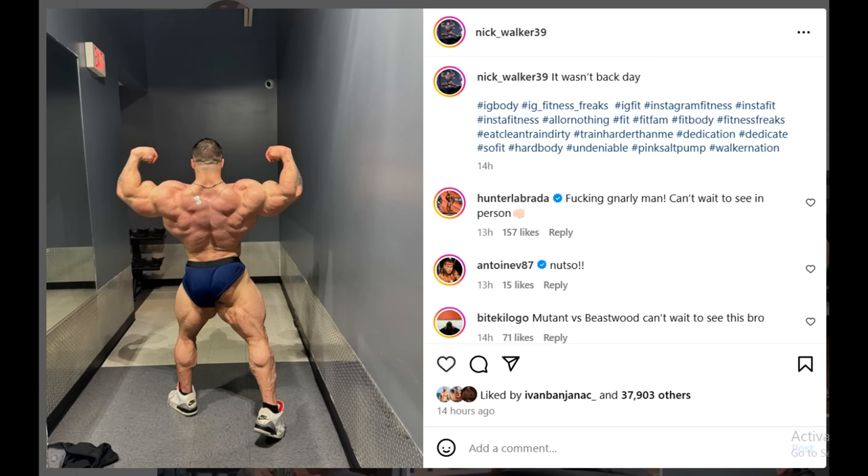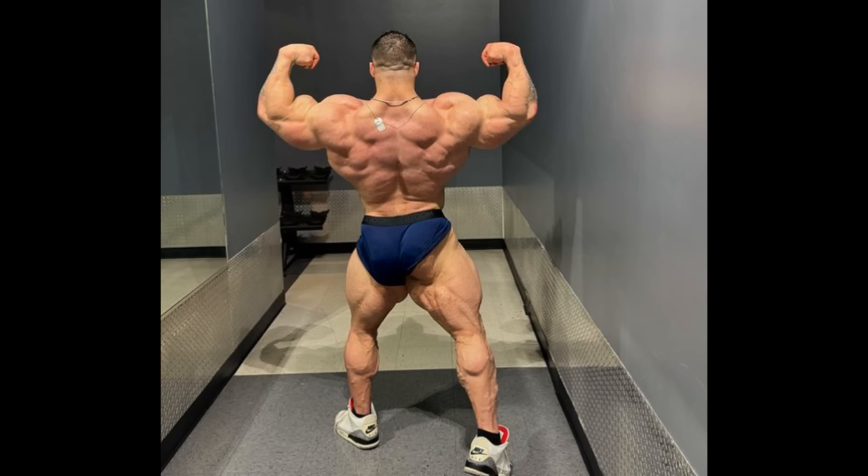We also got a new physique update from Nick Walker — another one — and this time it's from the back. The caption says it wasn't back day. This is not his back when it's pumped, this is just his back. He obviously didn't train his back, and it is looking freaking huge right now. The glutes and hamstrings conditioning is coming along. He's very lean right now, and the back is turning out to be one of his strongest body parts.